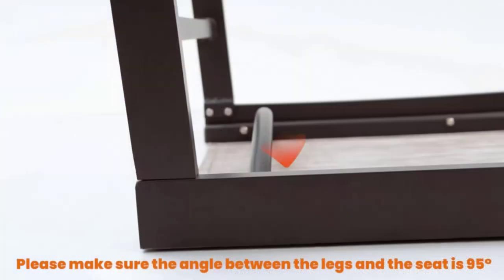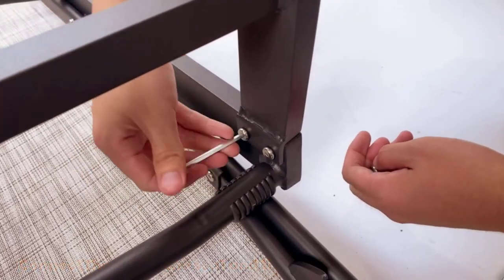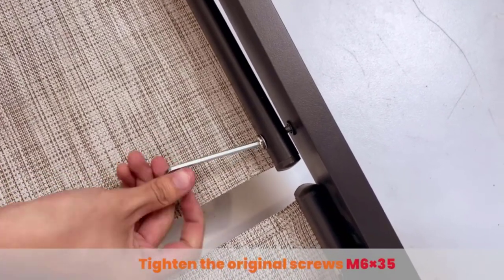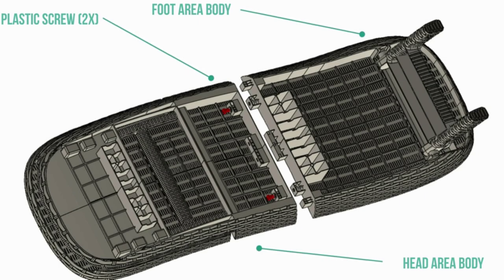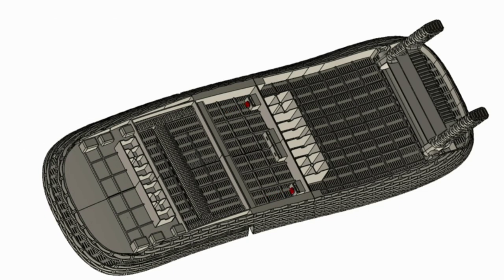Poolside lounge chairs come in a wide range of styles and materials, from casual all-plastic to classic wood paired with upholstered cushions to sleek and modern metal frame options topped with quick-dry woven material. There are also fresh takes on the iconic chaise, from double-wide rockers to chair swing lounger combos. Whether you're looking for something basic and affordable or want to splurge on a high-end set, read on and get ready to find the perfect match for your budget and aesthetic. So let's get started.